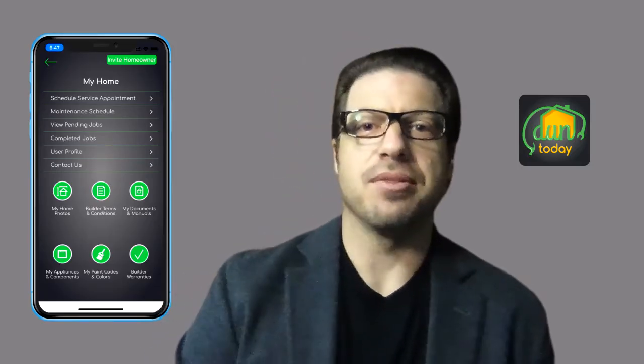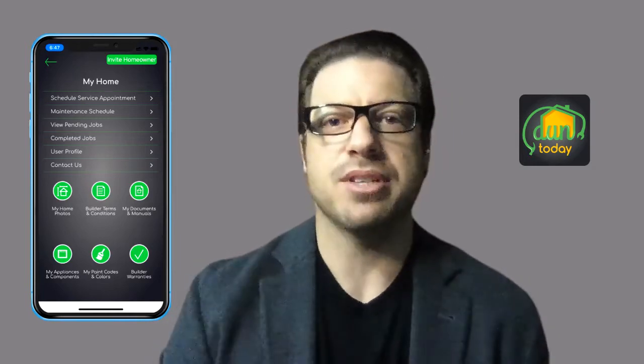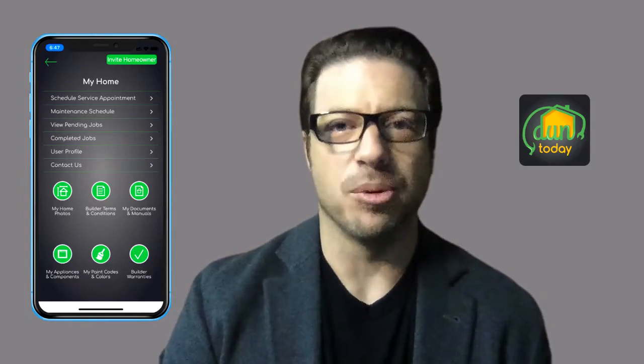Hi there. I'm Ty Udell, founder of Done Today. On behalf of our entire team, we couldn't be more excited to be partnering up with Eva to deliver you our award-winning, patent-pending mobile app.